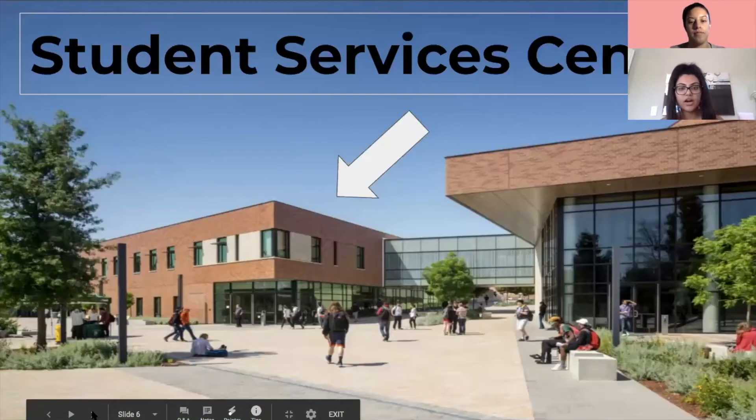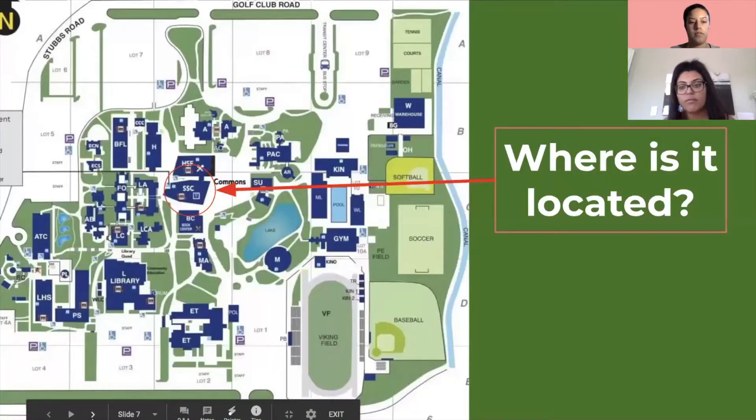This is our Student Services Center, located next to the Hospitality Building and in front of the quad area. In the next slide you can see a geographical picture of exactly where the Student Services Center is located — it is in a very central region on campus.